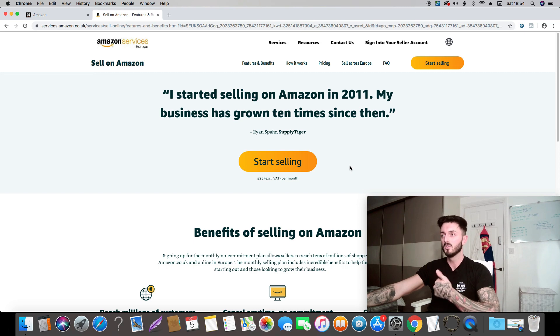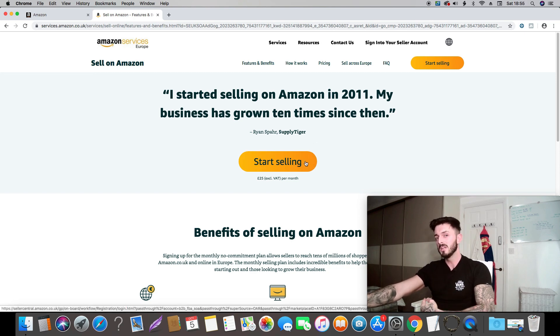To get started you're going to need some things to hand: you're going to need your phone to verify your phone number, a bank card, and some ID — you can either use a driver's licence or a passport. To begin, you're going to want to press this big lovely yellow button and start selling.